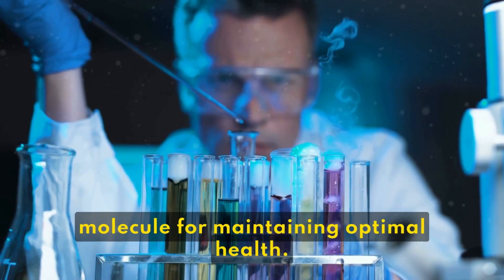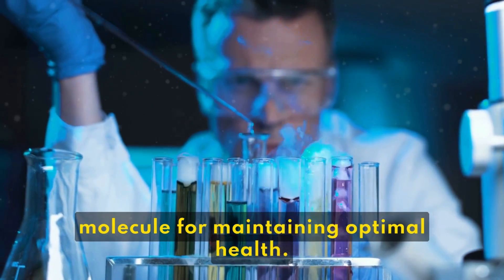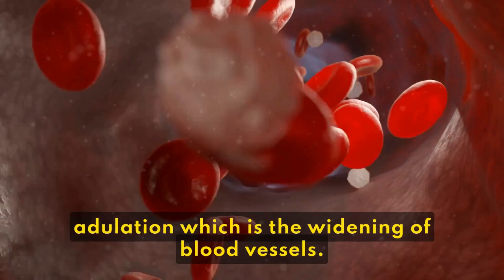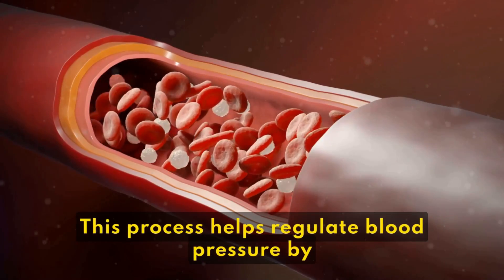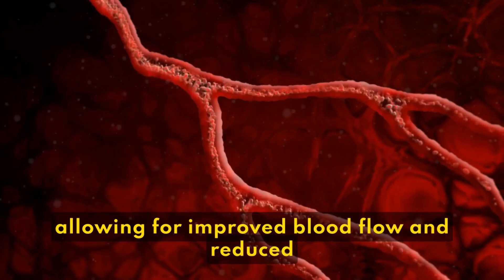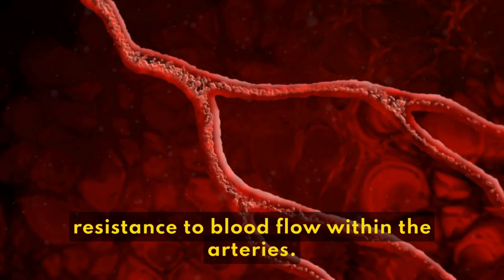Nitric oxide is a crucial molecule for maintaining optimal health. One of its primary roles is to promote vasodilation, which is the widening of blood vessels. This process helps regulate blood pressure by allowing for improved blood flow and reduced resistance to blood flow within the arteries.